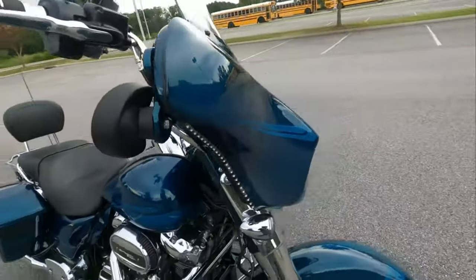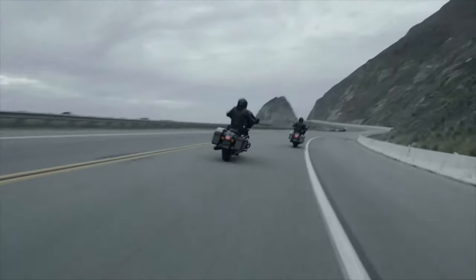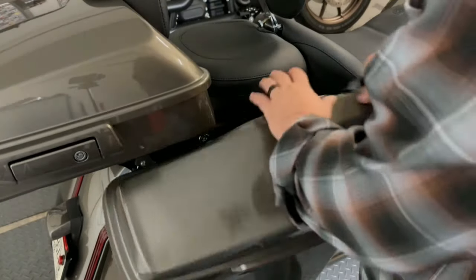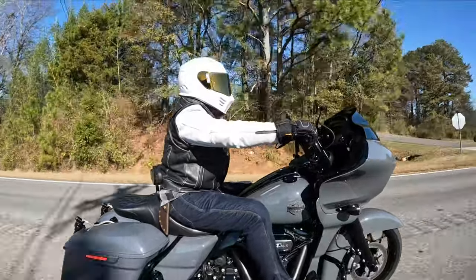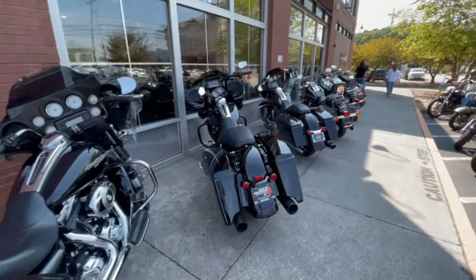A bagger is a touring motorcycle that includes a large fairing for wind deflection. It's designed for comfort and long-distance riding and comes with saddlebags for carrying whatever you need. These motorcycles are usually known by other names like Street Glide, Road Glide, Road King, and are the bread and butter of the Harley Davidson fleet.